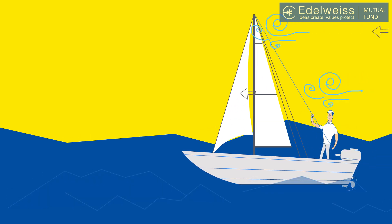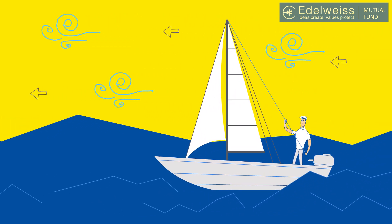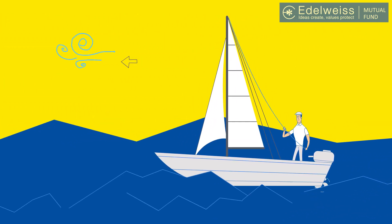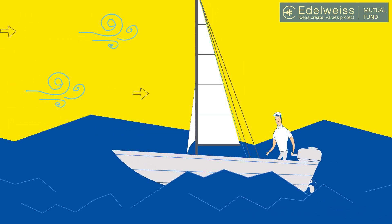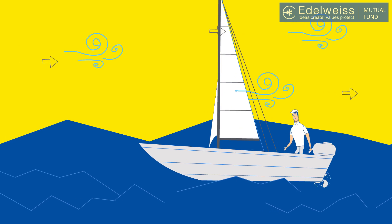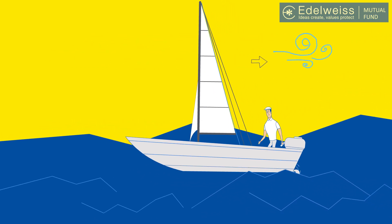To understand what this means, imagine you are sailing a boat over high seas. When you sail with the wind, you power your boat to catch some speed. And when you sail against the wind, you need to navigate the tide in order to not get pushed back.